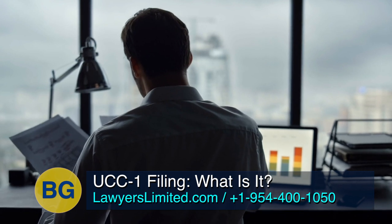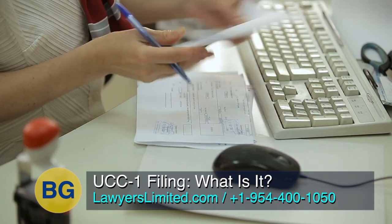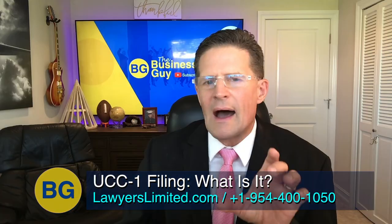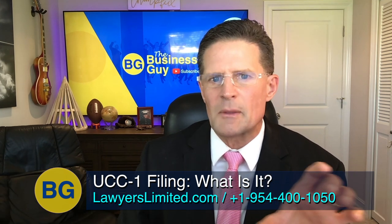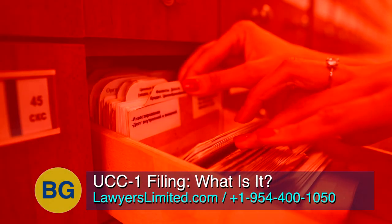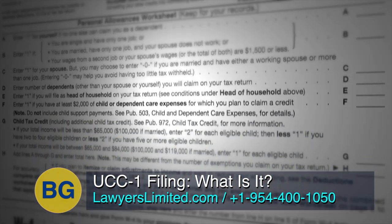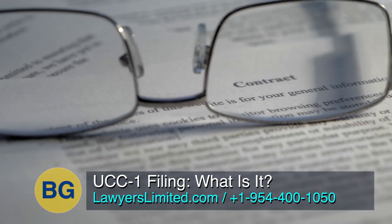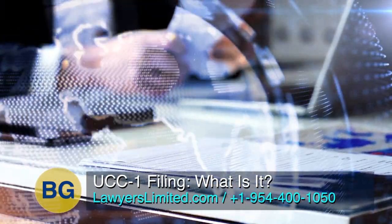Once the process is complete, the state or in some cases the county returns a stamped copy of the filed UCC-1 form to the filer along with any other documents filed. Most experienced experts recommend filing the obligation document such as the promissory note or lease along with the UCC-1, though it's not required. Some people have the debtor electronically sign toward the bottom of the UCC-1 in the optional filer reference data section to make it more of a contractual agreement and avoid the requirement of an additional security agreement.